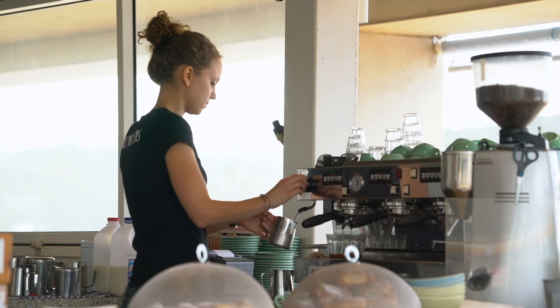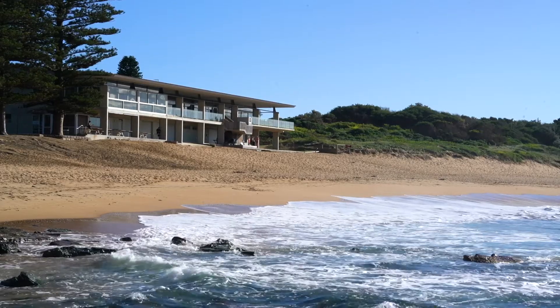The local shops, village cafes, public transport, and the beach are just moments from the front door. If you like what you've seen, I'm Jonathan Fletcher, and both James and I look forward to taking you through 715 Barrenjoey Road, Avalon Beach.